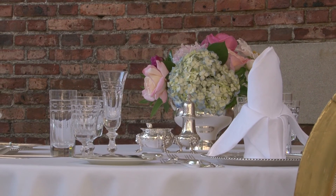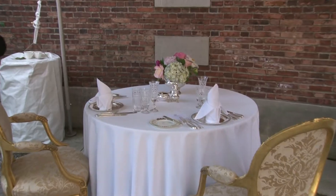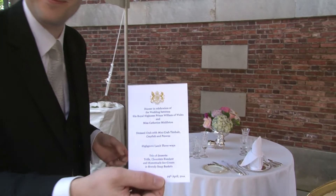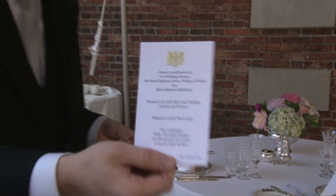This table follows the same set-up as the table at the wedding reception. To satisfy our curiosity, Embassy staff members showed us the real invitation card and menu from the wedding reception.